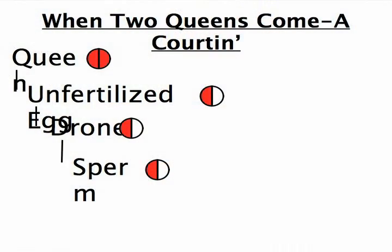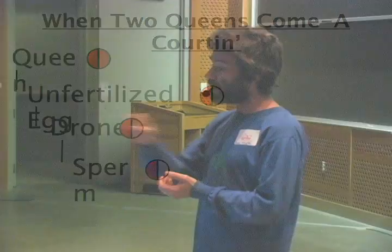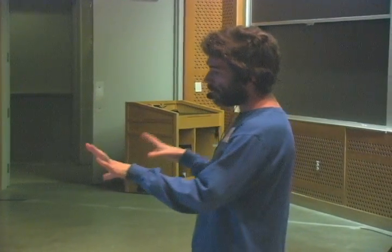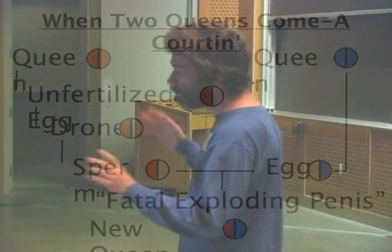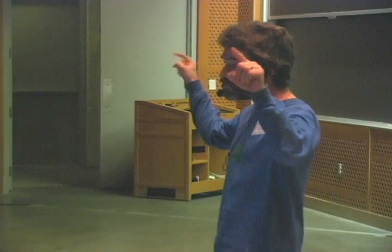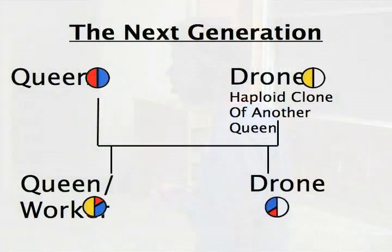When queens mate, you get a different thing. The queen produces an unfertilized egg — if that egg were fertilized, it would produce a worker or a queen, but because it isn't fertilized, it produces a drone. That drone produces sperm. The queen also produces an egg with half of her genetics, and the sperm and egg come together in a fatal exploding penis instead of a special hug. We get a new queen with half of the genetics of the two queens — this is two queens actually mating; the drone is acting essentially as a flying sperm.